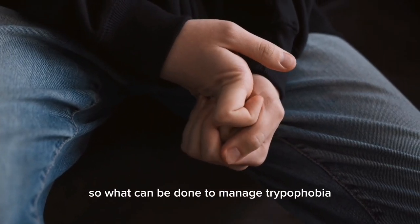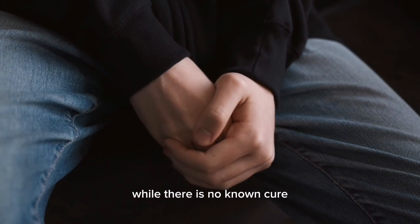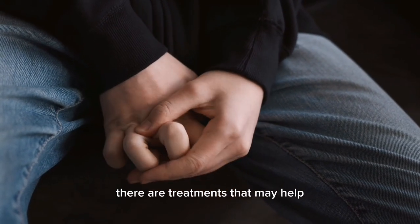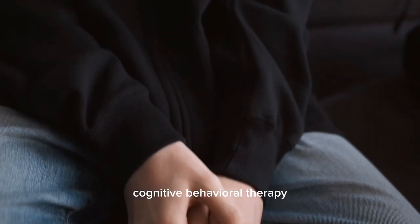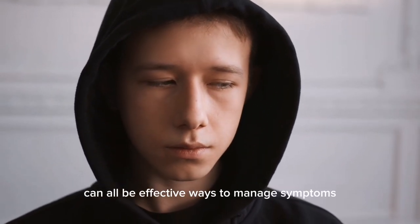So, what can be done to manage trypophobia? While there is no known cure, there are treatments that may help. Exposure therapy, cognitive behavioral therapy, and medication to reduce anxiety can all be effective ways to manage symptoms.